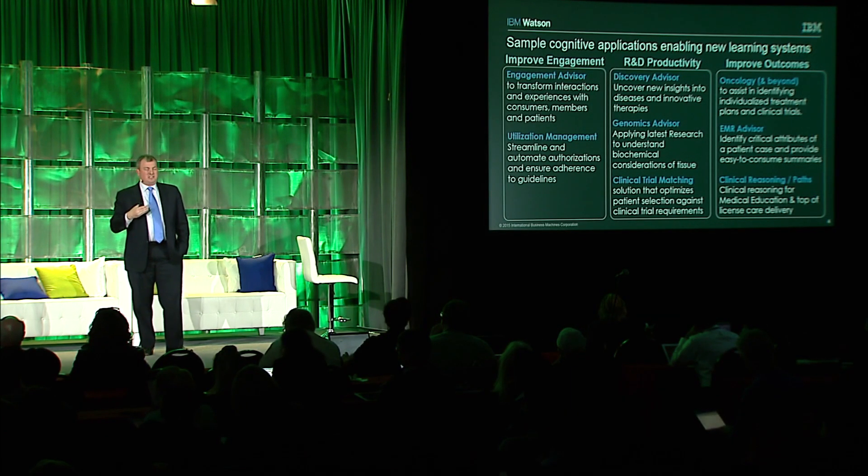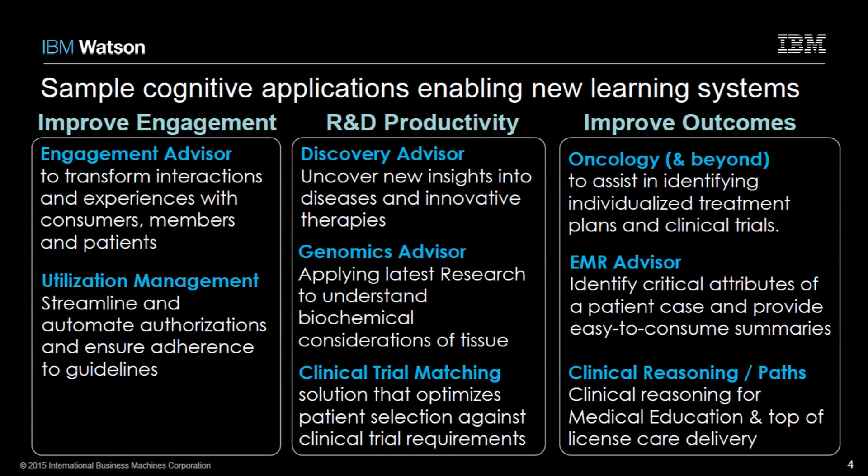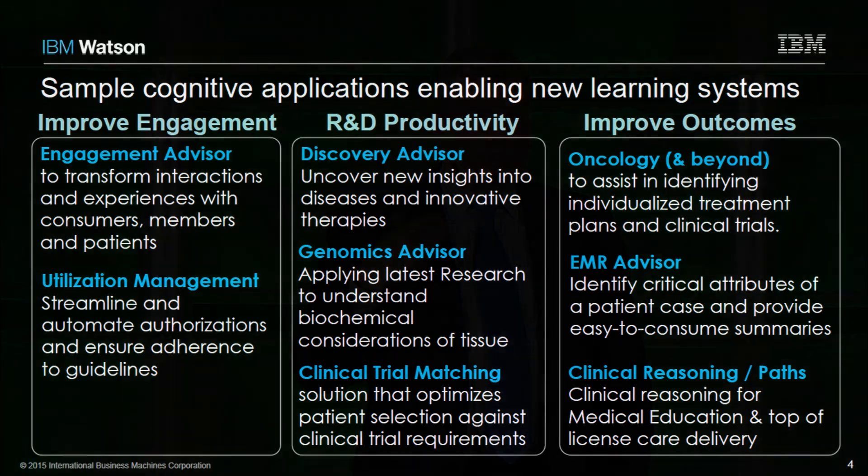Genomics is a solution we announced about two weeks ago; we're working with 14 organizations in beta testing. Imagine those 40 million research documents along with proven sources such as the National Cancer Institute protein interaction database integrated together and applied against DNA variation files. Watson can help create a biochemical picture of a tumor within minutes — leaving the reading and heavy lifting to the machine and letting clinicians and researchers focus on what to do with those insights.